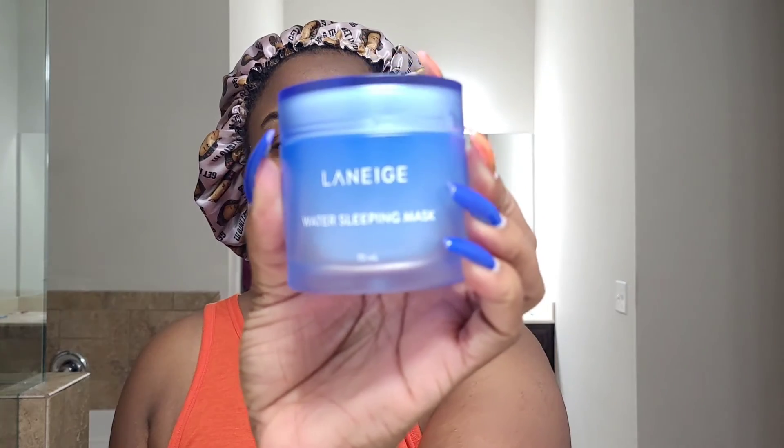The next thing I'm applying is the Laneige Water Sleeping Mask. I actually like this — it was a gift from my best friend. I wasn't going to use it at first, but one night I decided to try it. I discovered Mia had already been dipping into it without me knowing! I take some and rub it together, then apply it on my face, keeping my skin lifted to prevent lines and wrinkles.